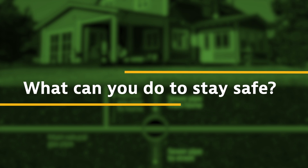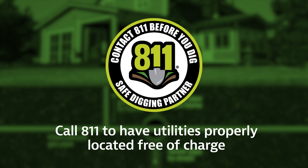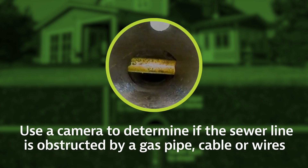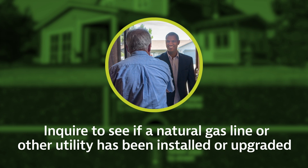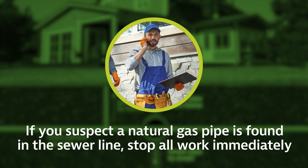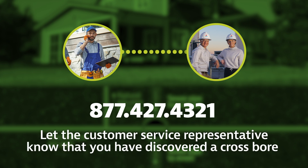The following steps should be taken to prevent damage to underground utilities: Call 811 to have utilities properly located, free of charge. Use a camera to determine if the sewer line is obstructed by a gas pipe, cable, or wires. Inquire within your community to see if a natural gas line or other utility has been installed or upgraded. If you suspect a natural gas pipe is found in the sewer line, stop all work immediately. Contact Atlanta Gas Light to report a natural gas emergency from a safe location, and be sure to let the customer service representative know that you have discovered a crossbore so that steps can be taken to safely remove the natural gas line.